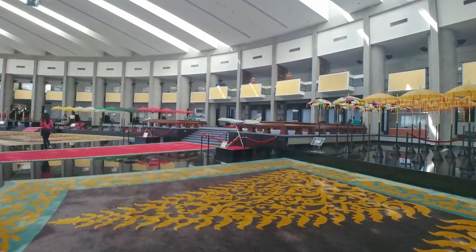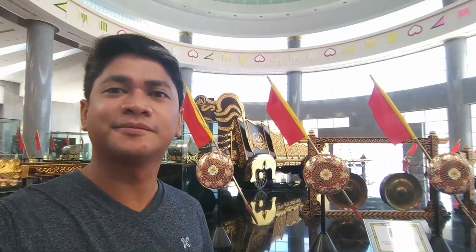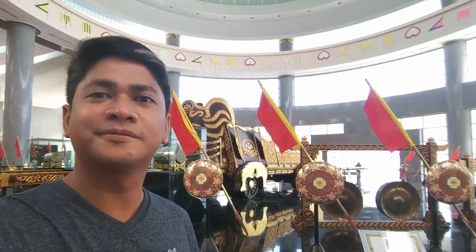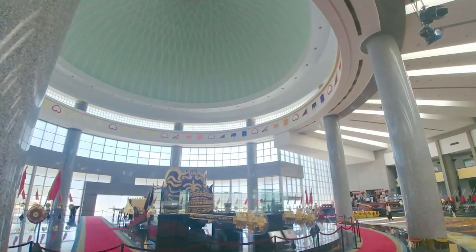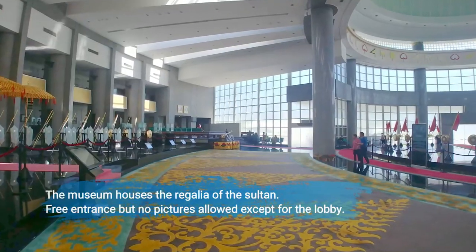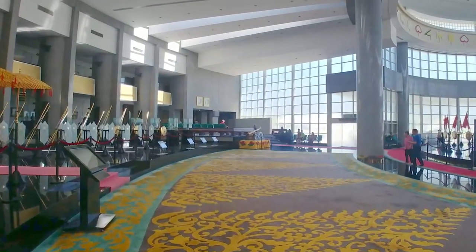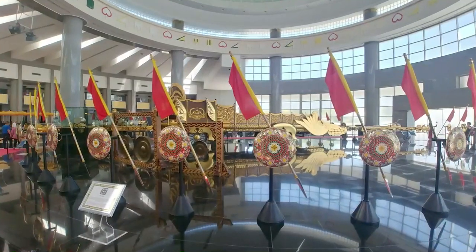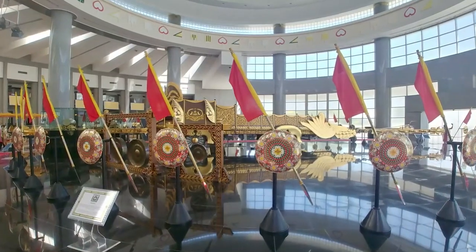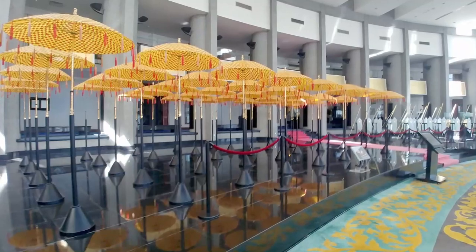Unfortunately, photos are not allowed inside this museum. It's a very huge museum with collections from the Sultan's regalia — different artifacts, different gifts from other countries. It may be great to look for the gift from your country's leader to the Sultan of Brunei. You can take pictures, but only in the lobby area.